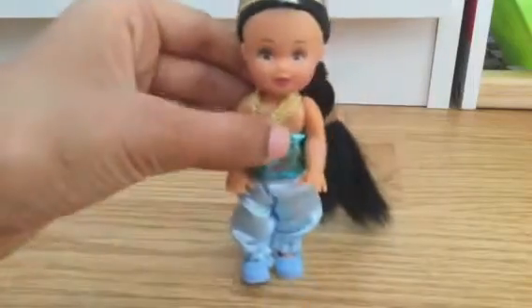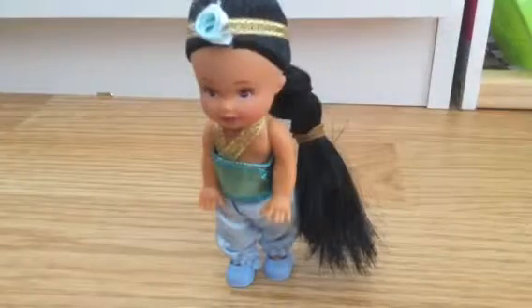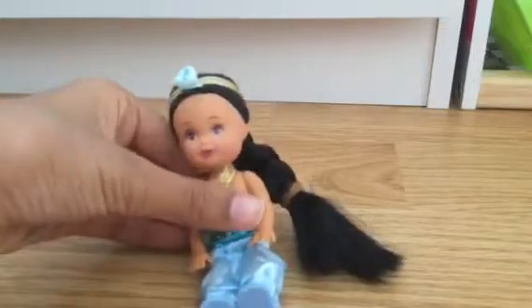She can also stand. Let's get her to stand. There, she's being a good girl. She can also sit. So that's our first princess.